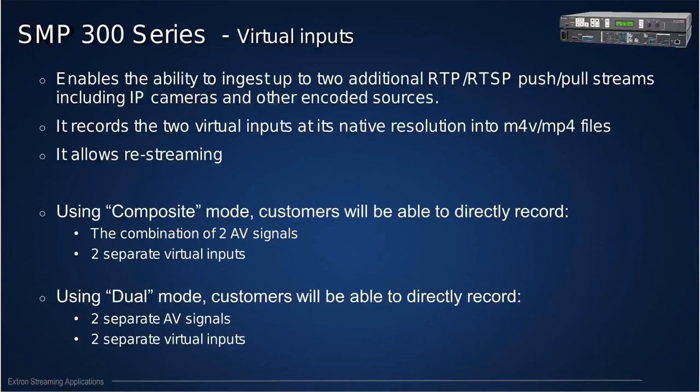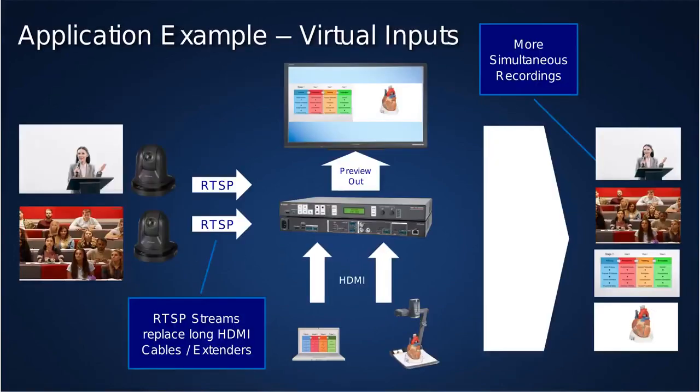Firmware 3.04 also introduces virtual inputs. Virtual inputs are two extra inputs that can come from IP cameras or other units capable of streaming via RTP or RTSP. This feature comes free within the firmware — no licensing required. With an SMP 351, on top of the two HDMI signals, you can record and restream up to two separate virtual inputs. Using the dual mode — SMP 352 or SMP 351 with the dual recording license — you can record and restream two separate signals from HDMI inputs plus two separate virtual inputs from cameras.